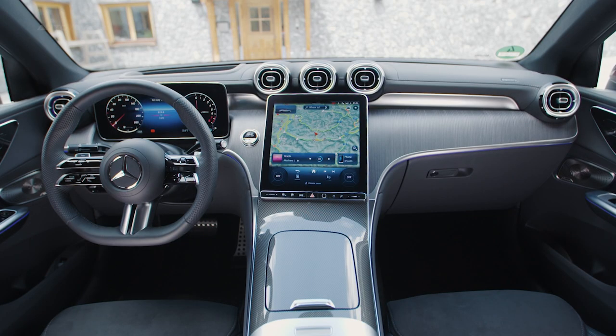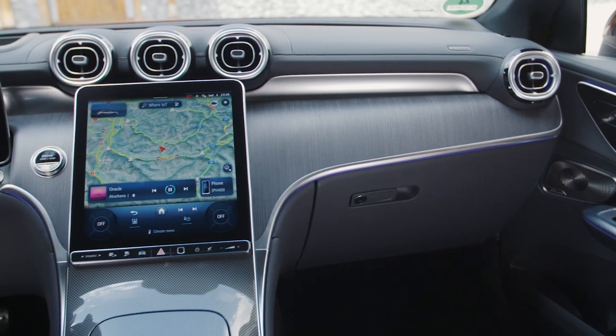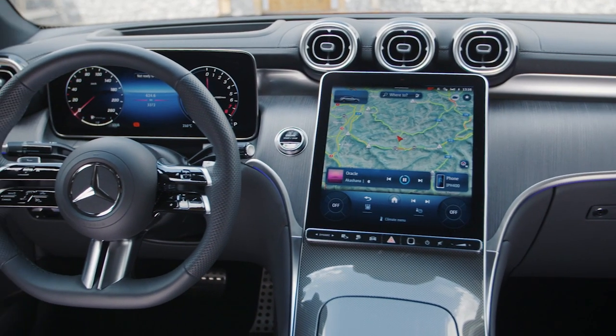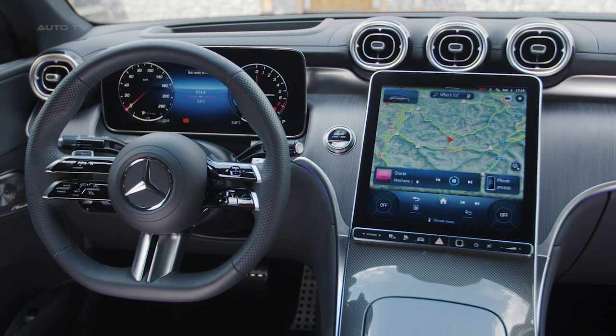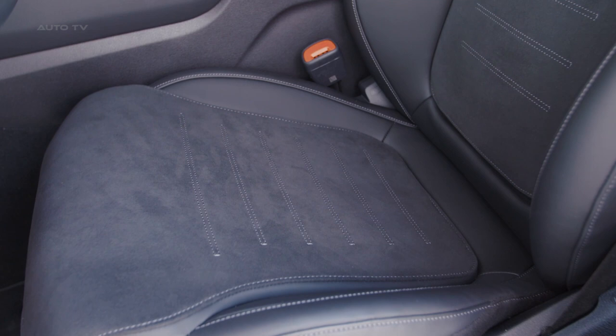The interior of the GLC Coupe is as luxurious as one would expect from Mercedes-Benz. It features high-quality materials and finishes, with leather and open-pore wood trims. The design is both elegant and modern, and there is ample space for both front and rear passengers. Comfort is paramount with features like multi-contour seats that adapt to the body, providing support during long drives.